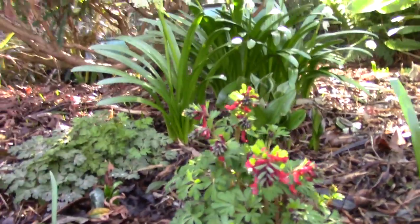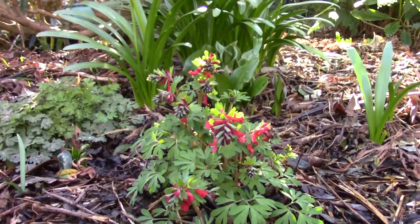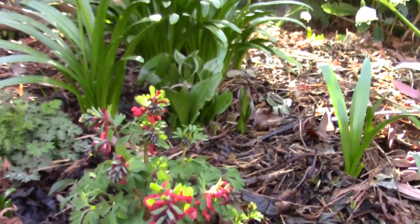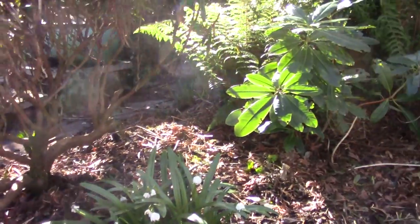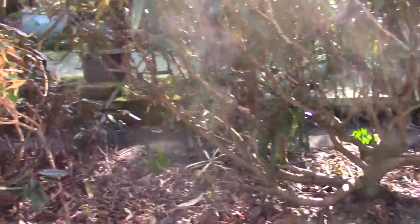Here's some Corydalis - this is the very dark red one, just starting to come through. So although there is a lot up, there's a whole lot more still to come.